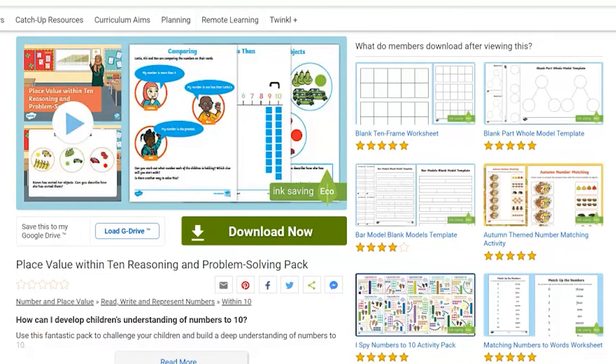These packs are incredibly versatile and can be used as creatively as you like. Head over to the Twinkl website to download them now. Thanks for watching!